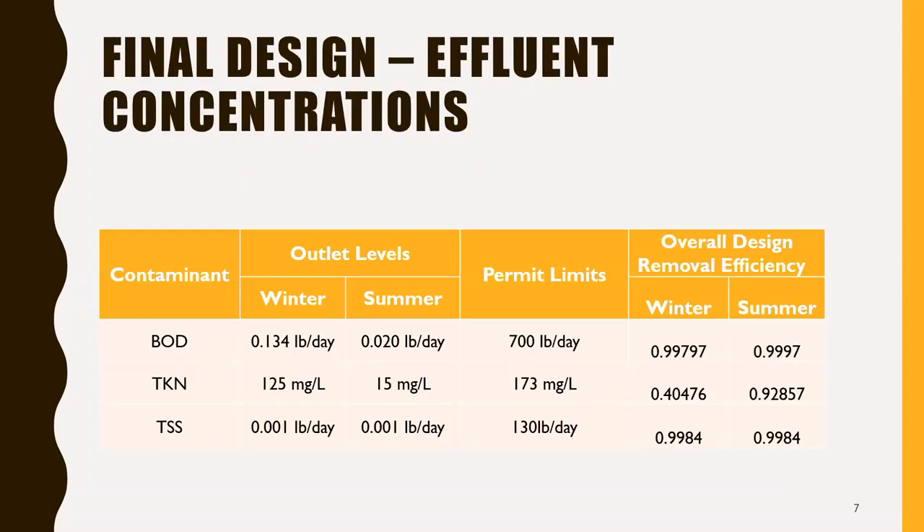This table shows the final effluent concentrations coming out of the wetland into the sanitary sewer: 0.134 pounds per day of BOD, 125 milligrams per liter of TKN, and 0.001 pounds per day of TSS in the winter; and 0.02 pounds per day of BOD, 15 milligrams per liter of TKN, and 0.001 pounds per day of TSS in the summer. As you can see, these are all well below their current requirements.